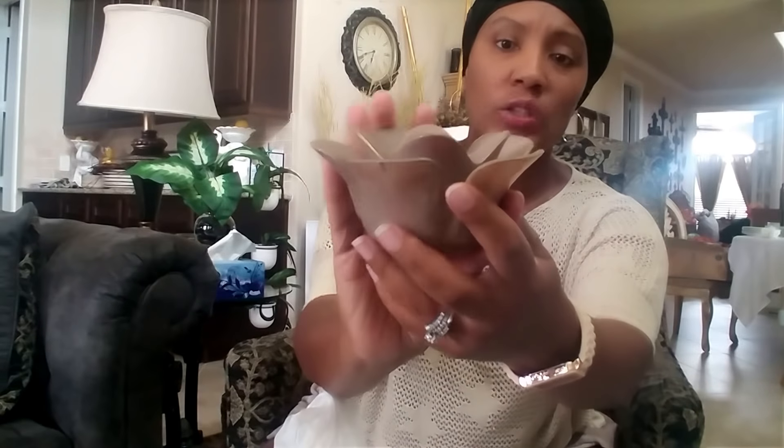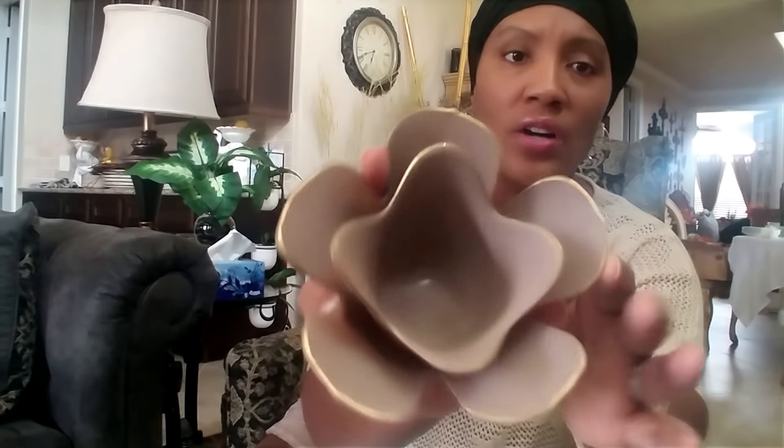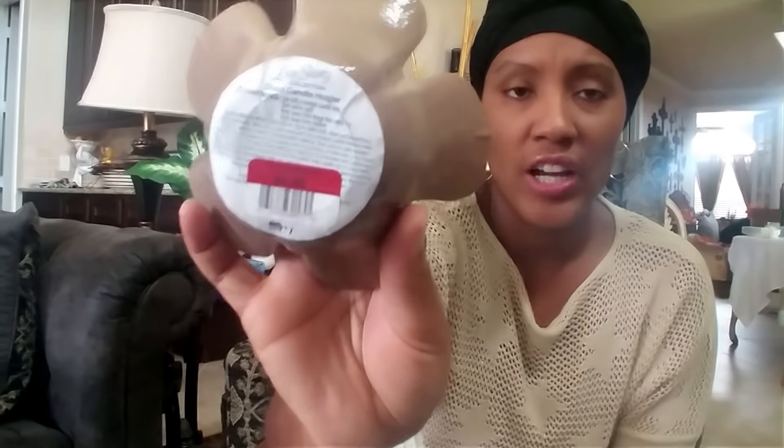They also had these on clearance — a little candle holder, so pretty. It's a taupe color with a gold trim around it. It was regularly seven dollars and on clearance for $4.90. I took two of them. They're kind of like a lotus flower shape — they're calling it a glass candle holder. So pretty — I need to be careful where I put these so they don't break.